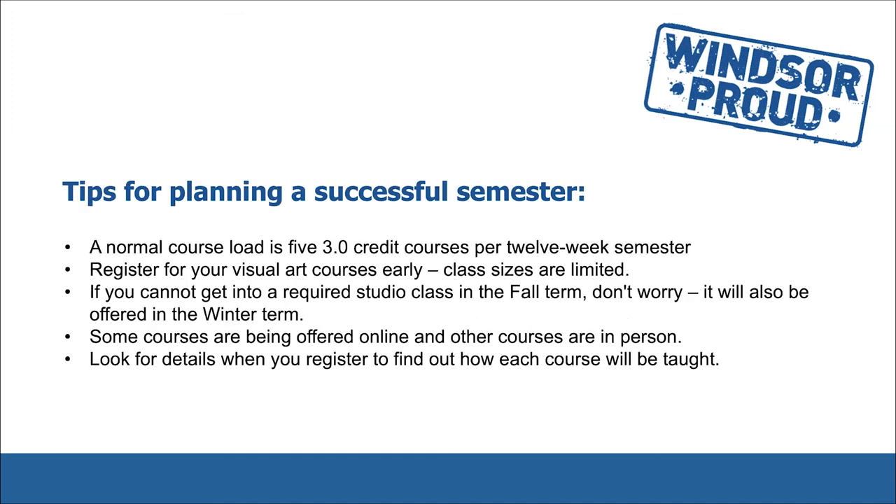Here are some tips for planning a successful semester. A normal course load is five 3.0 credit courses per 12-week semester. Register for your visual art courses early, as class sizes are limited. If you cannot get into a required studio course in the fall term, please don't worry — it will be offered again in the winter term. Some courses are being offered online and other courses are in person. Look for details when you register to find out how each course will be taught.